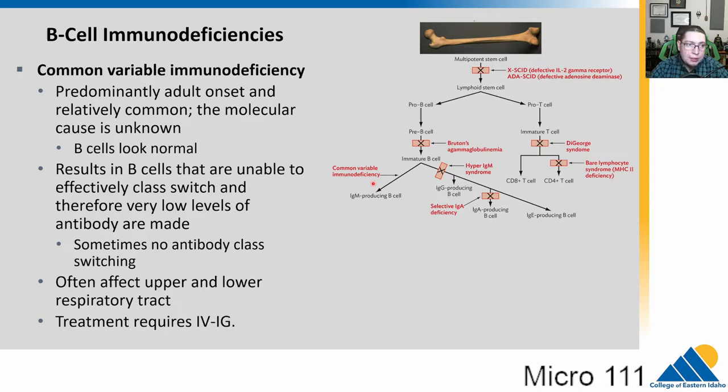Moving further along is common variable immunodeficiency, an adult-onset condition that is actually somewhat common. We don't know the cause. The B cells look normal; they just don't class-switch to make IgG, IgA, or other Ig molecules — they only make IgM. This is going to affect the upper and lower respiratory tract in most cases, though it's not quite as severe as T cell diseases.